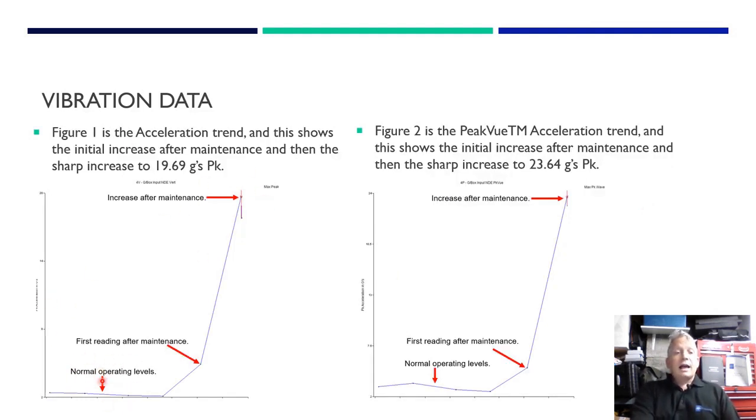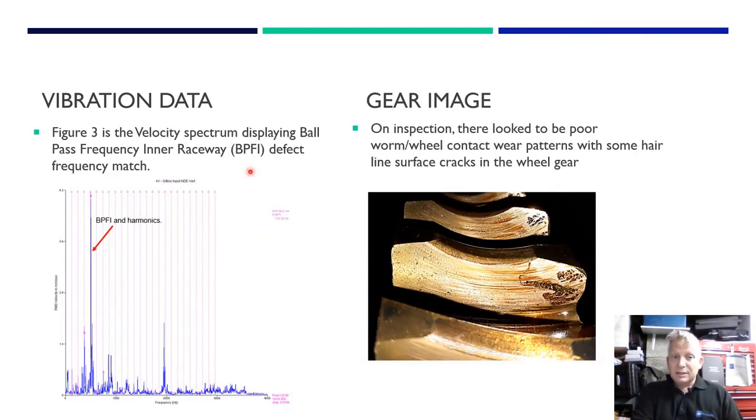On inspection, we found the contact between the gears was a bit worn with some hairline cracks and misalignment wear patterns. As predicted by the vibration analysis, we found a heavily defected non-drive-end bearing on the input worm shaft. The vibration data shows normal operating levels, then the first reading after maintenance. Not long after, acceleration shot up to 19.69 g's. In the peak view trend, it shot up to 23.64 g's. We looked into the spectral data to identify the source.